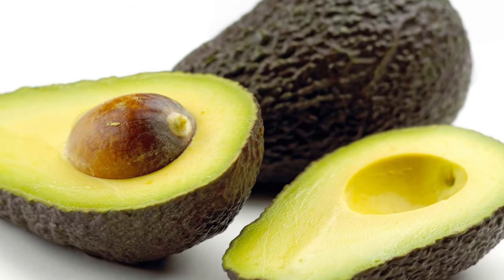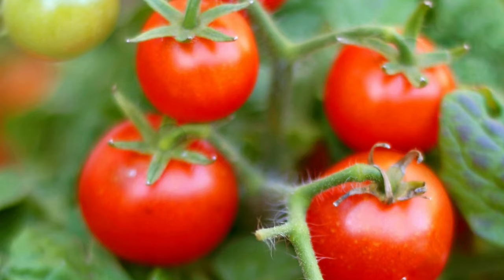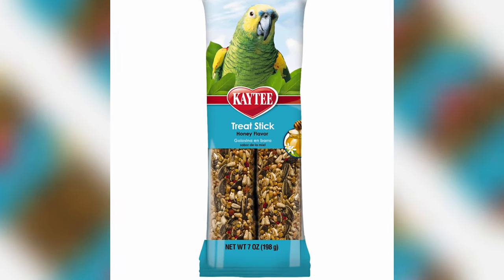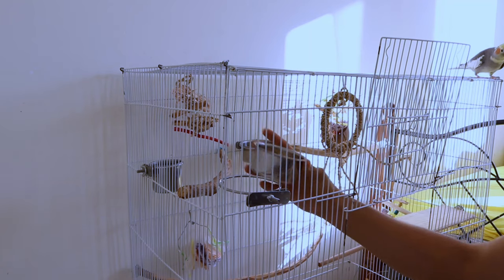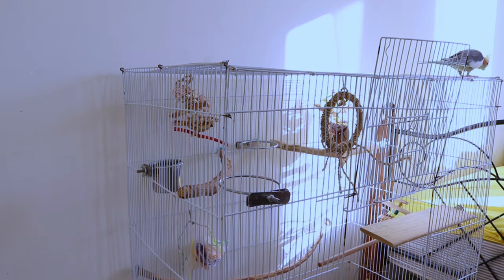Do not feed your cockatiel avocados, chocolate, alcohol, onions, mushrooms, tomato leaves, caffeine, or uncooked beans, as these are toxic. Very sugary or fatty foods, such as candy bars, are also not healthy for cockatiels. Remove any uneaten fresh food from the cage within 4 hours, or else it could attract harmful bacteria.